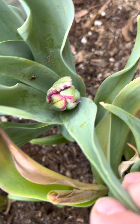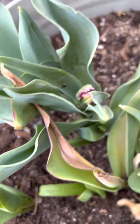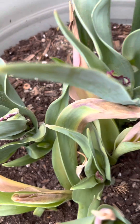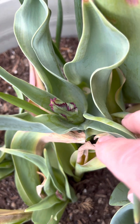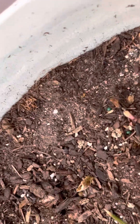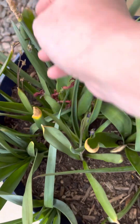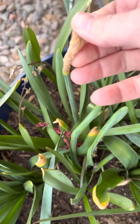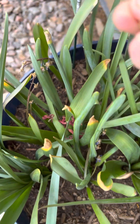This here is a tulip that is attempting to form — a couple of them here — and I don't know, hopefully they would be like some kind of parrot or fringed, but we'll see. This hyacinth literally came up under the ground. See over here, this poor one just dried out over time.